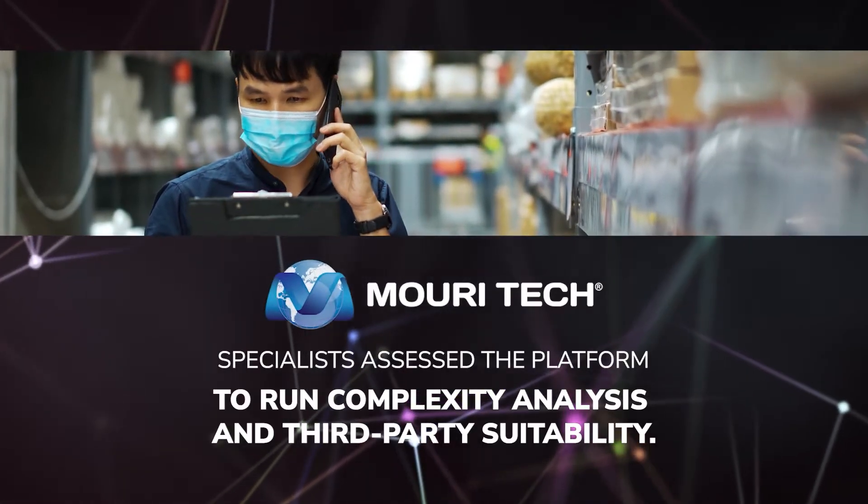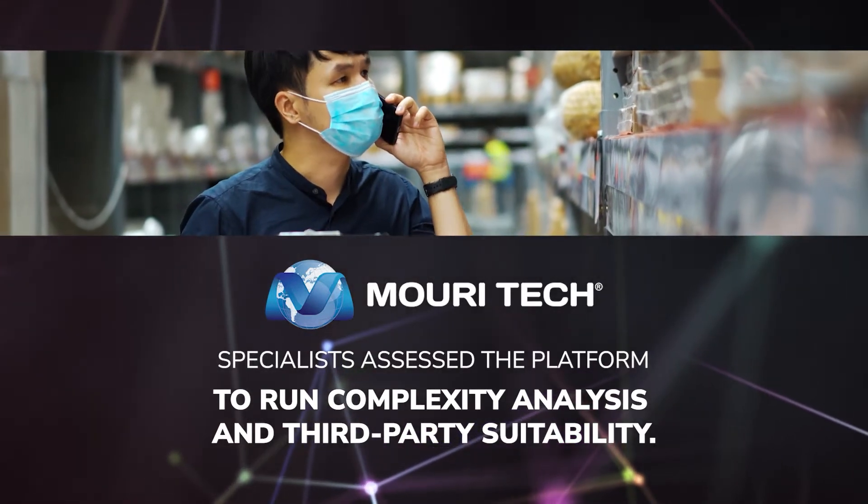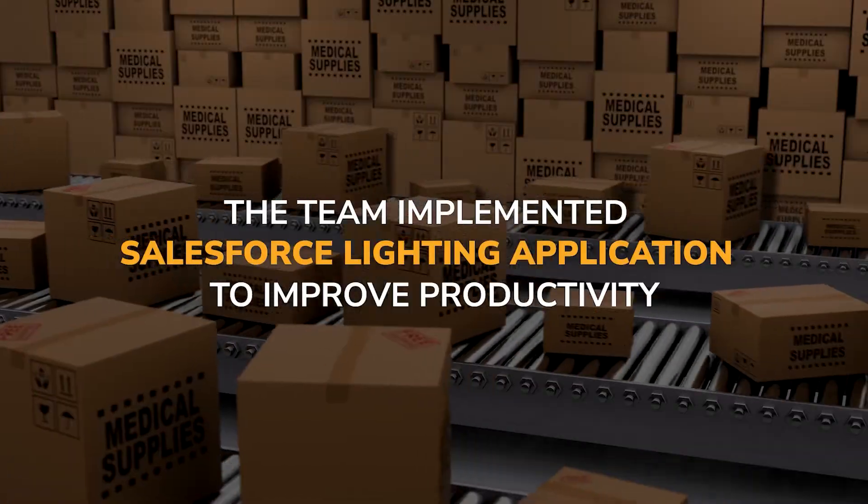Marie Tech specialists assessed the platform to run complexity analysis and third-party suitability. The team implemented Salesforce Lightning application to improve productivity.